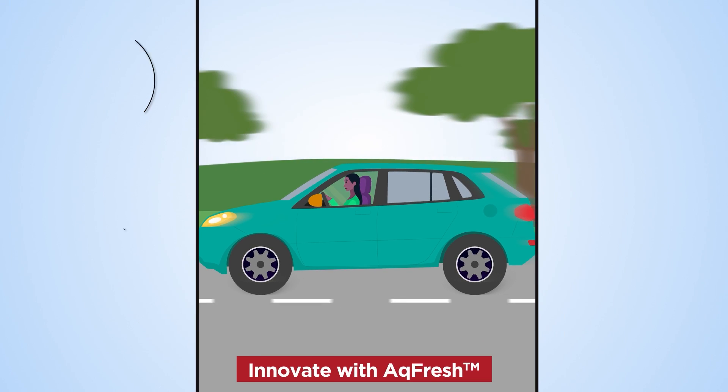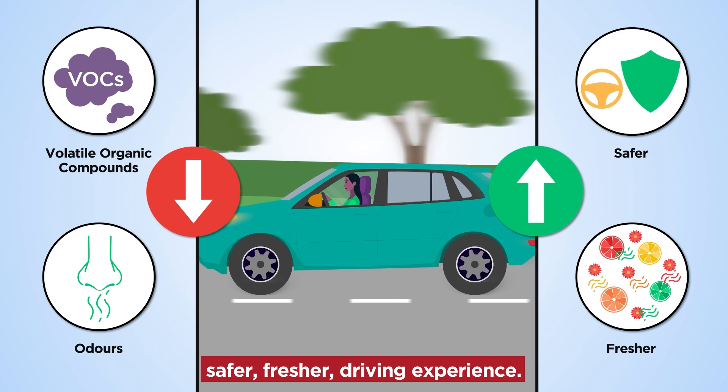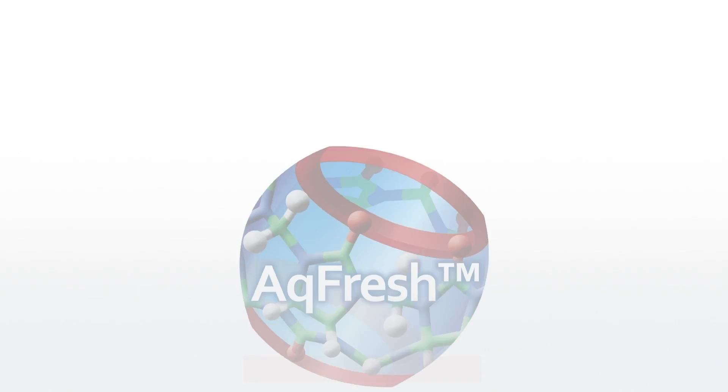Innovate with AQ Fresh to reduce VOCs and odours for a safer, fresher driving experience. Thank you.